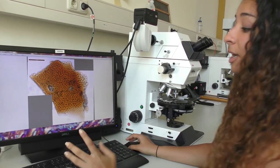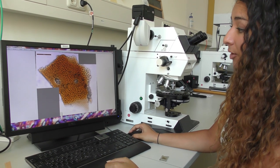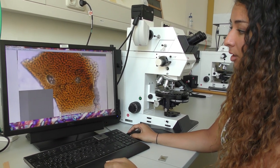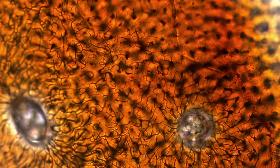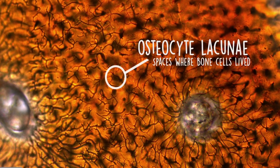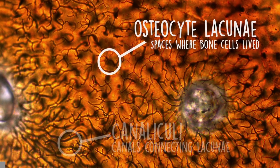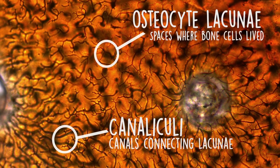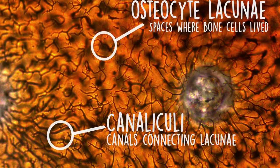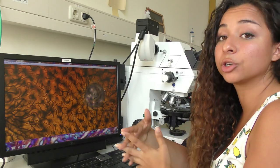This is a very, very thin section of very old fish bone. If we zoom in, all these little black lines and all these little spaces are actually where cells used to live in this kind of bone. These spaces are all we have left in fossils, but because these cells were so tightly bound to the bone, they're actually true representations of what these cells looked like and how they interconnected.